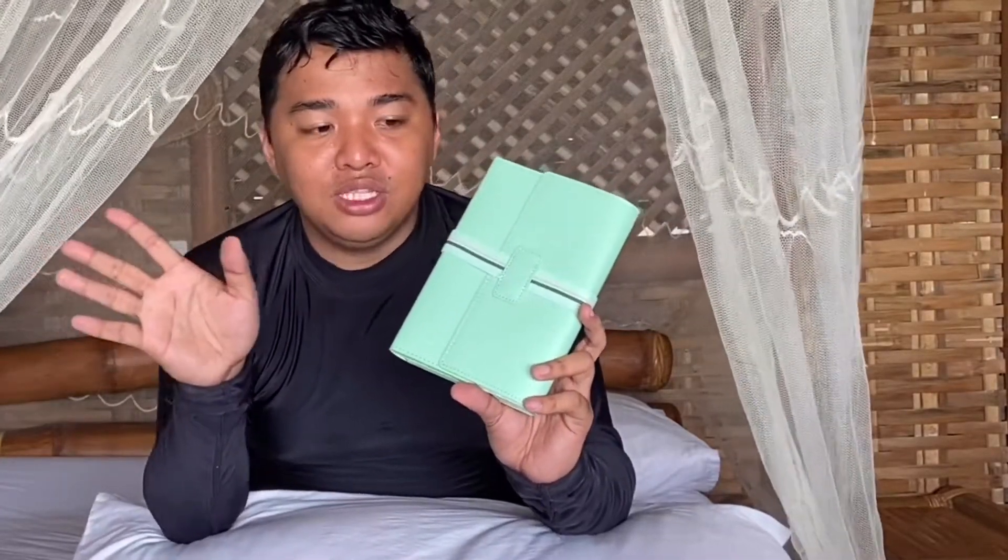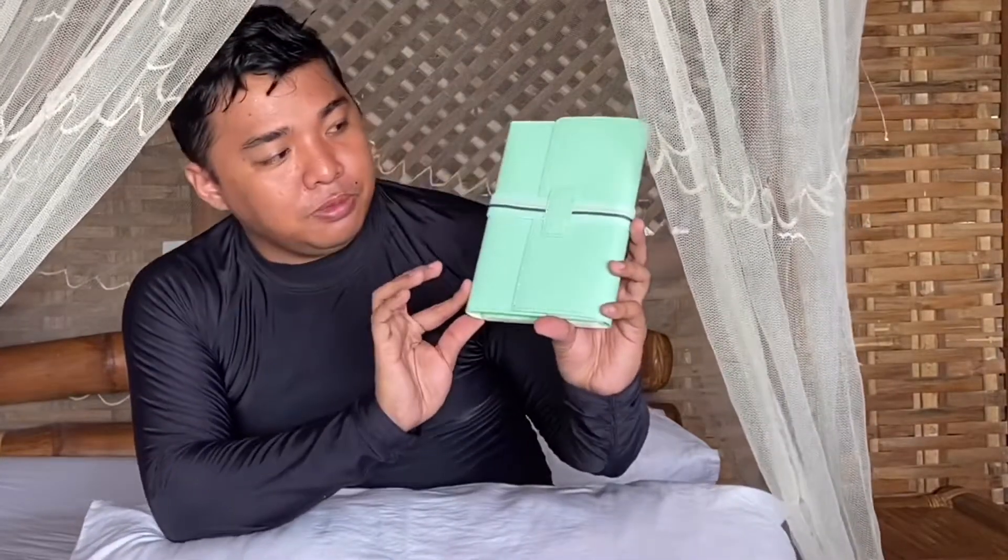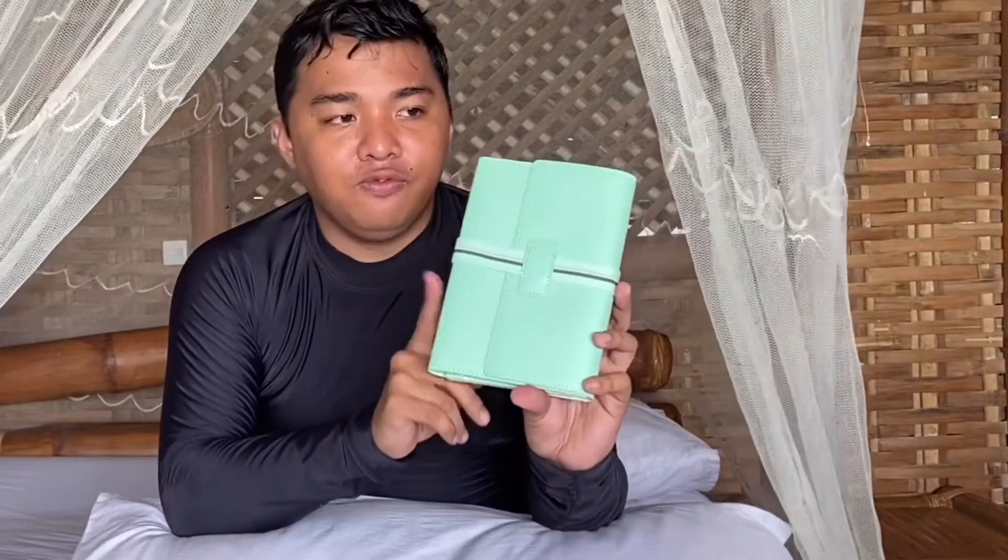I chose green — kasi I'm the type of person na palagi kong nakakalimutan yung things ko, I always tend to forget my things. So I chose this one para mas mabilis, mas madali siyang makita at hindi makalimutan. Since I'll be giving this to someone, this is my first vlog na magigive away si Pobreng Traveler. Ganito rin yung kukunin ko — kung makakakalimutan ako ng 18 like this.